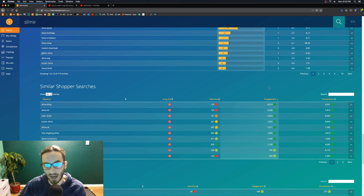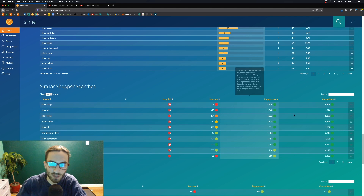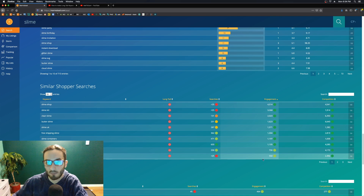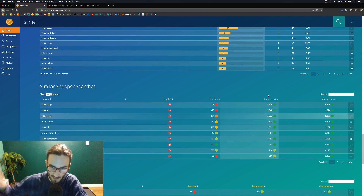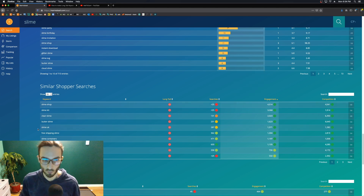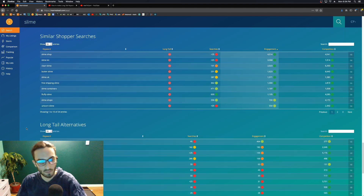Here's an interesting metric — this keyword shows red under 25 searches but the engagement is really high, which I find odd. You will see some weird things with certain keywords. Clear slime is doing really well here, and you won't be able to see results like that unless you filter by engagement. If any of these are relevant to you, you want to include those tags too.